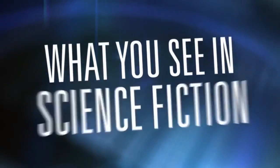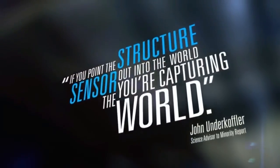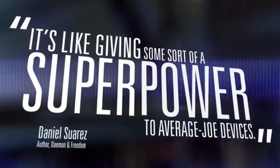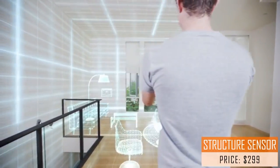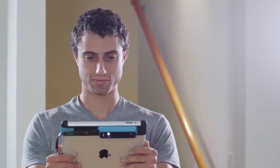What you see in science fiction and tech fiction is very quickly becoming possible. If you point the Structure Sensor out into the world, you're capturing the world — it's like giving a super power to average everyday devices. What if you could give your mobile device a new sense? The ability to not just capture the world in two-dimensional images, but to actually understand it in three dimensions. The Structure Sensor does just that — it's the world's first 3D sensor for mobile devices.